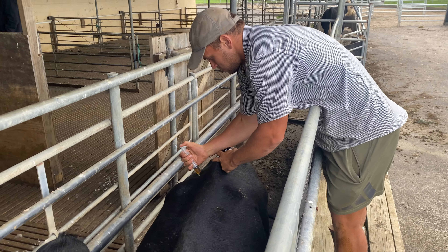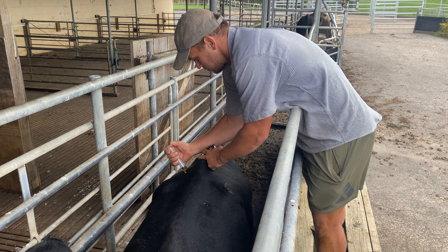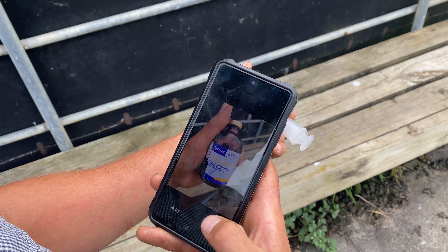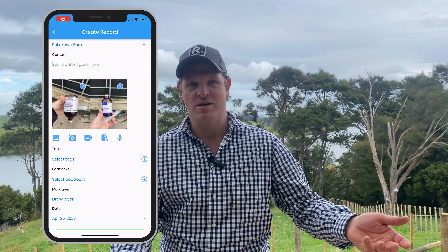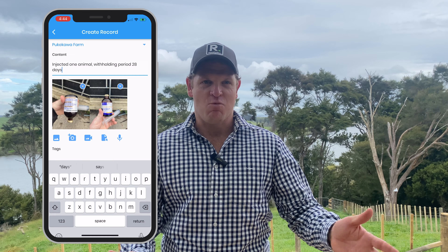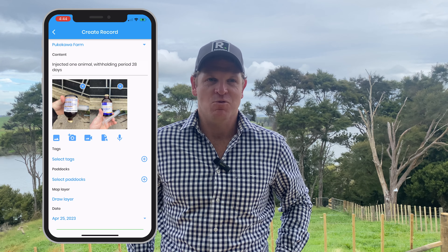It works well, it's easy to use. We use Resolution because it's really simple and easy to use on the mobile app, which is critical when you're out on the farm and you want to log a stock animal health treatment, weight, and even the ASDs — attach it all onto one file, into one thing. So it's all in one place, quick and easy.